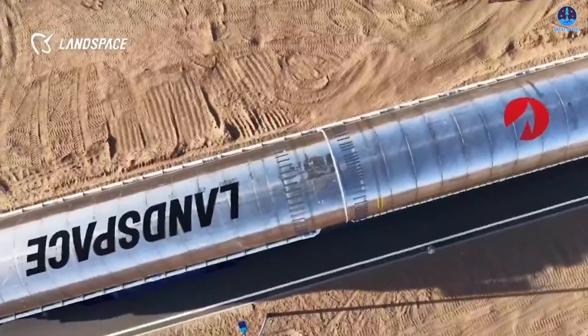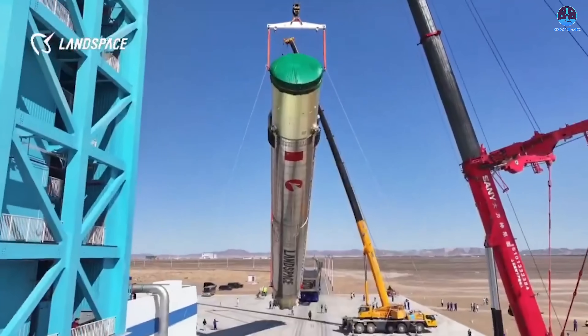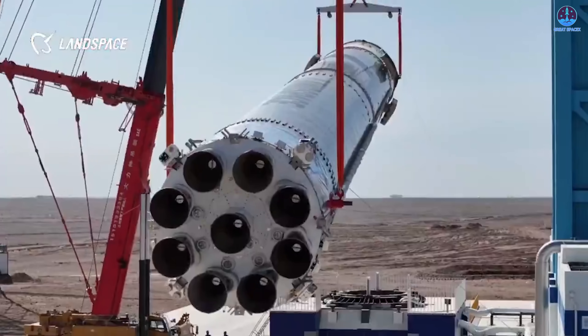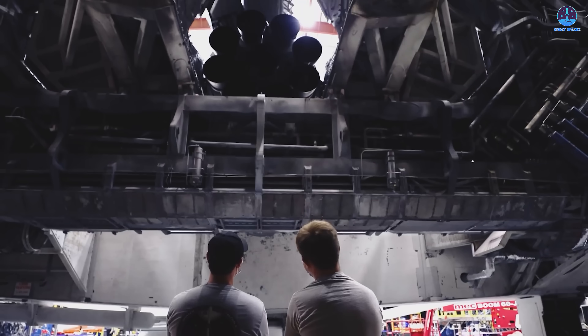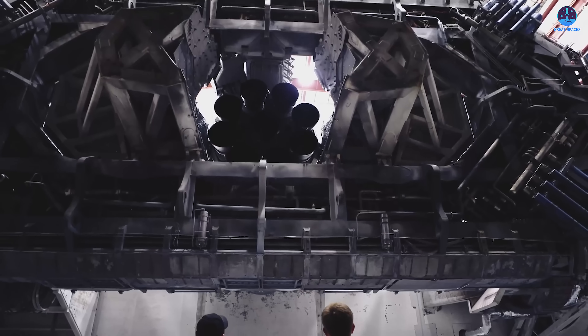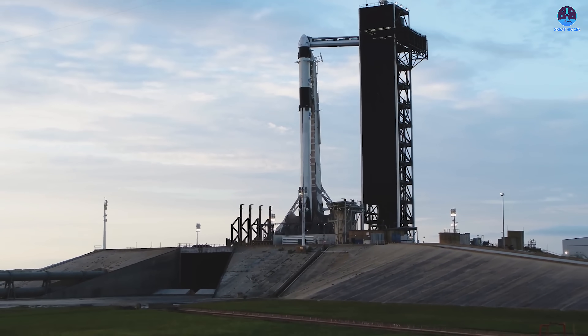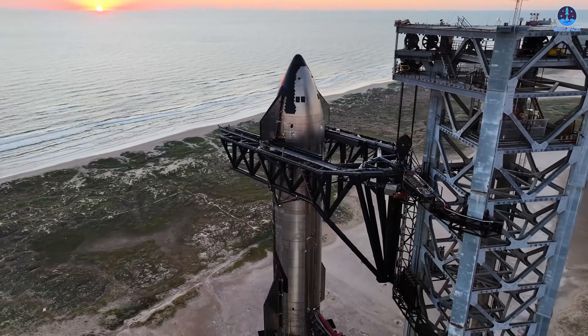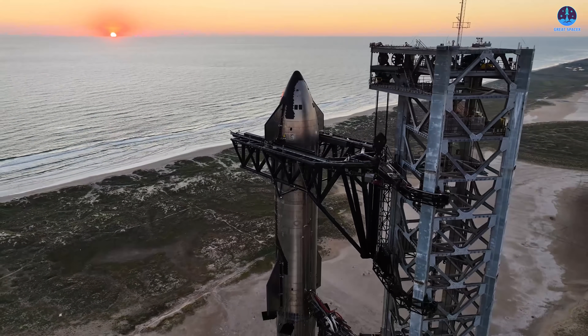Their rocket uses stainless steel as a primary structural material, which mirrors Starship. The fuel combination of liquid oxygen and liquid methane also parallels Starship. Meanwhile, the shape, grid fins, and landing leg configuration resemble Falcon 9's operational design. Because so many core elements of Zhuque-3's architecture were inspired by SpaceX, it's only logical that Landspace will study how SpaceX operates these systems to make improvements to their own vehicles.